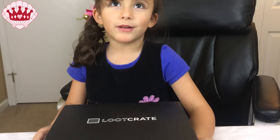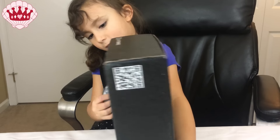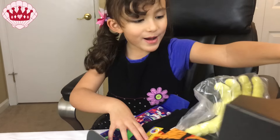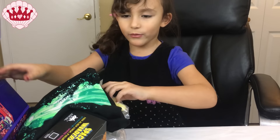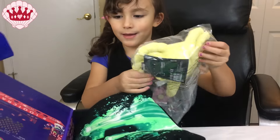Hey guys, welcome to our Queens Sea Cell video. Today we're going to open up our loot crate. This month's theme is aliens, so let's open it. Look at the inside of the box — it's like a space invaders game.